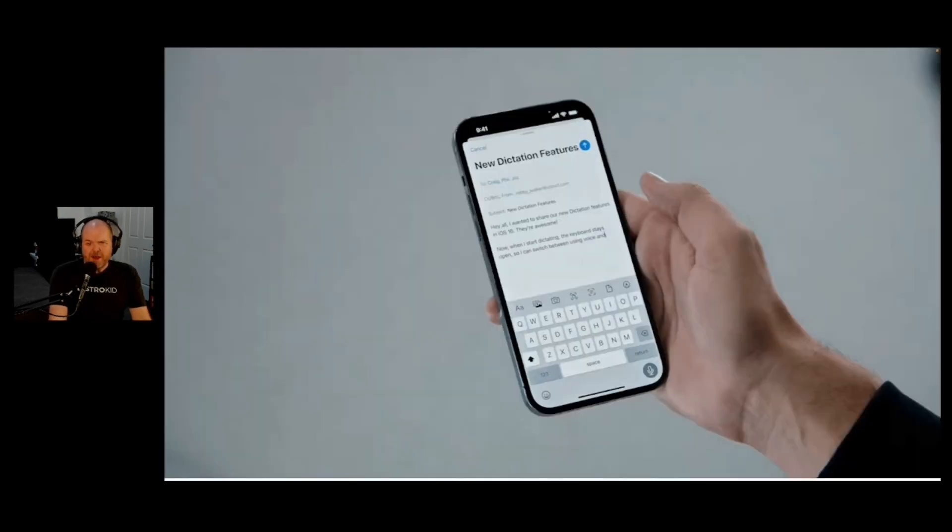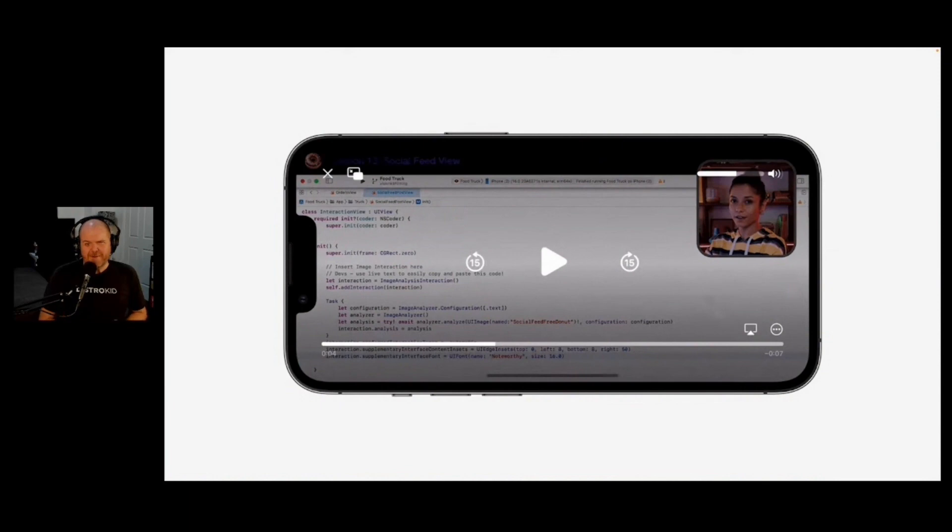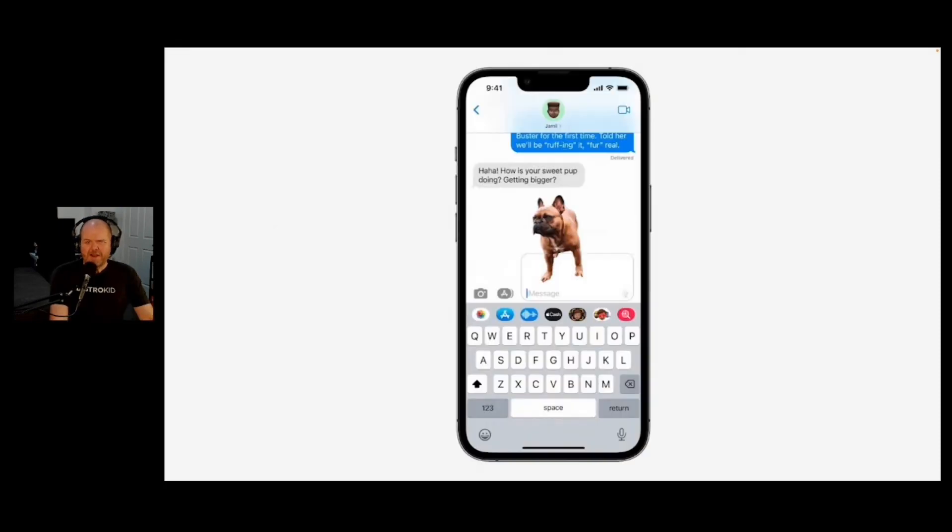This one I'm pretty excited about - new dictation features. There's a hybrid of speech and typing that you can use, so if you're using iOS and typing, you can use the dictation feature and quickly flick between the keyboard and dictation. Live text in videos and through the camera - if you're watching a video, you can pause the video and extract live text from that. And visual lookup, which is similar to Google image search where you can search based on the image.